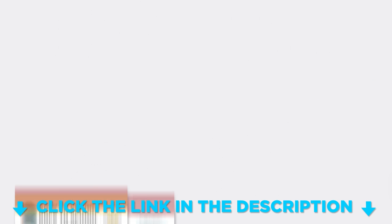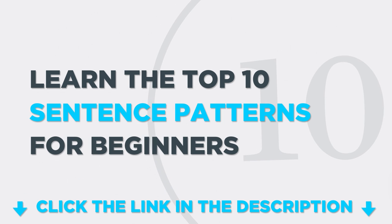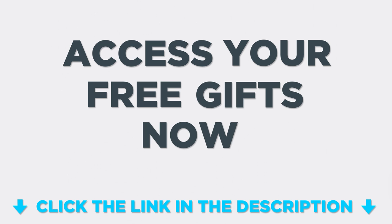Click the link in the lesson description below to get your back-to-school conversation cheat sheet, the top 10 sentence patterns for beginners, and learn the must-know travel preparation phrases. Access your gifts right now before they expire.